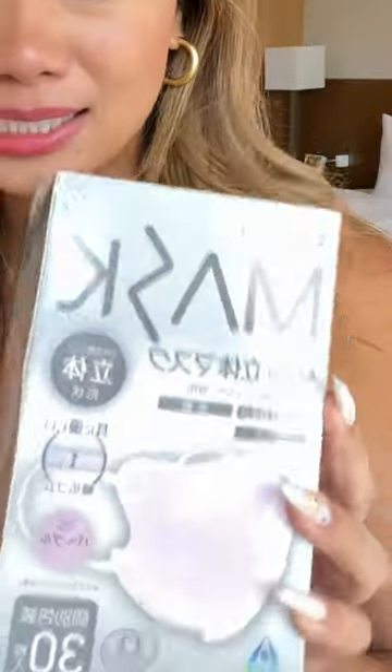I see everyone in Japan wearing tights. This was $5 — pretty nice sheer. I got another pack of masks. These were about $6. Ooh, I like these.